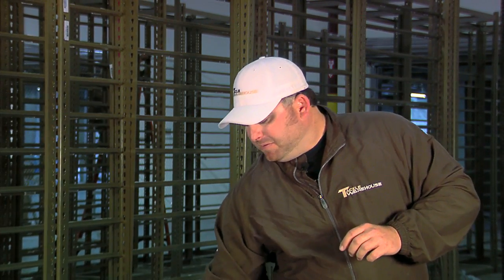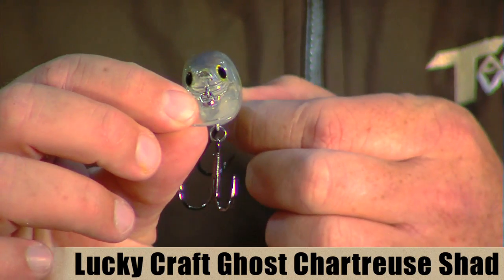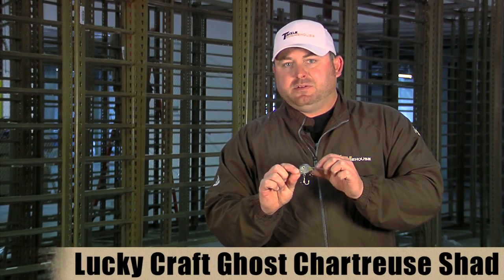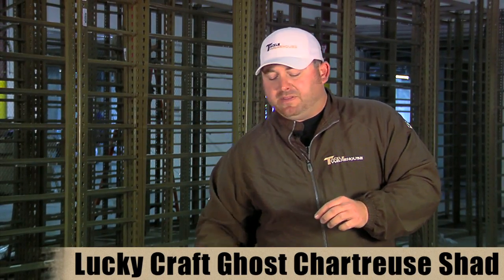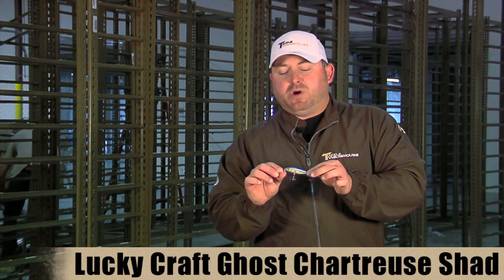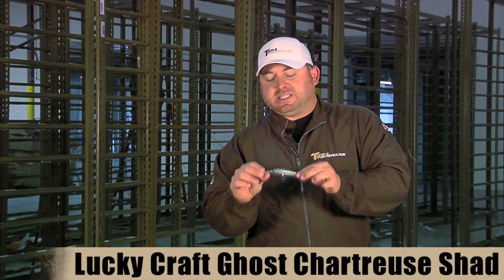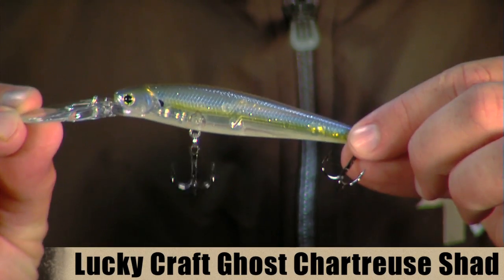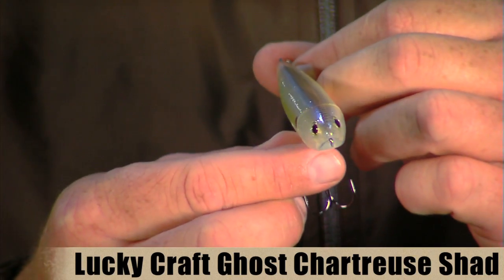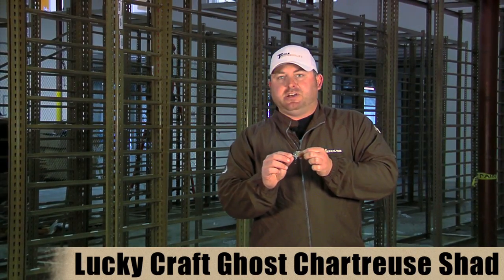The next bait is also a new Lucky Craft color — it's the Lucky Craft Ghost Chartreuse Shad. Like the name implies, it's just a ghost version of the ever so popular Chartreuse Shad. This model here is the BDS-3, and it's also available in the LV100, and will soon be available in the 500 version. We also currently have the Pointer 100s and Pointer 78s in stock, as well as the Stazys version 2, Sammy 100s, 85s, 115s, and the Skeet MR and DR crankbaits.